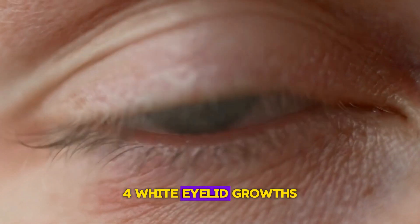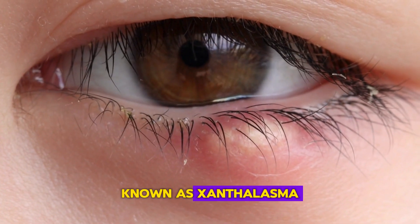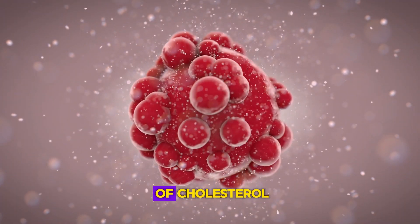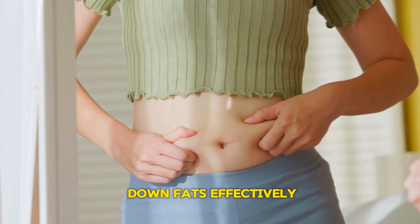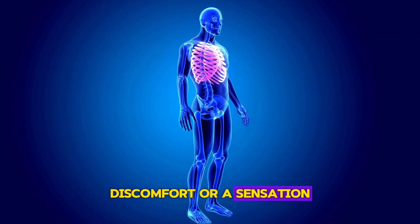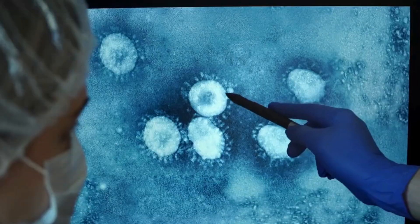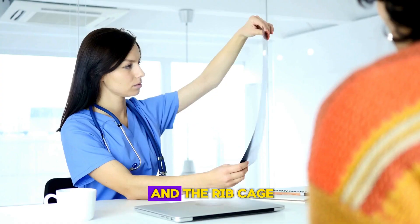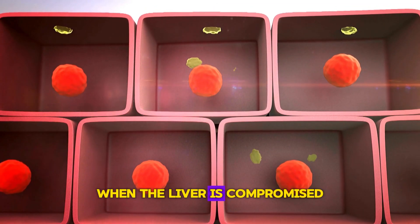Sign 4: White Eyelid Growths. The emergence of small white or yellowish growths around your eyelids, known as xanthelasma, can be a sign of high cholesterol levels, often linked to liver issues. These growths are deposits of cholesterol and can indicate your liver's reduced ability to metabolize and break down fats effectively. Sign 5: Pressure on the right side. Discomfort or a sensation of pressure under the right rib cage, particularly after eating, can be a telltale sign of liver distress. This pressure can stem from the liver becoming enlarged or inflamed, pushing against other organs and the rib cage. It may also indicate issues with bile flow, which can become thick and sludgy when the liver is compromised.